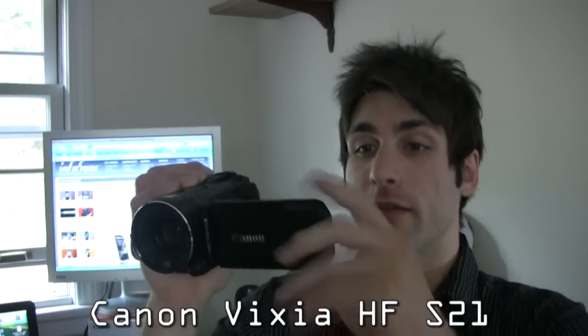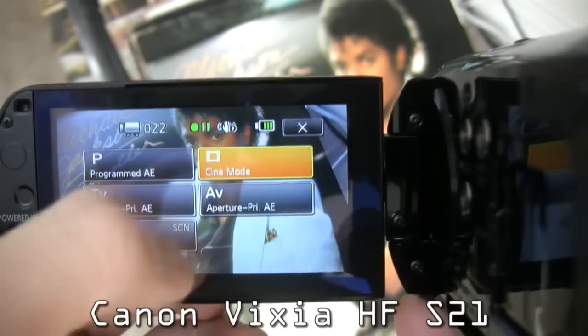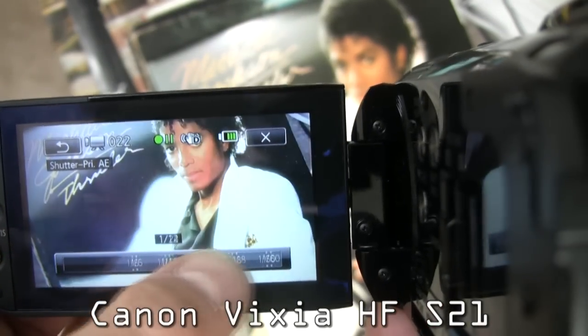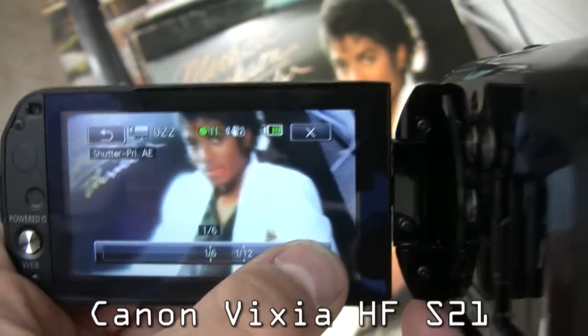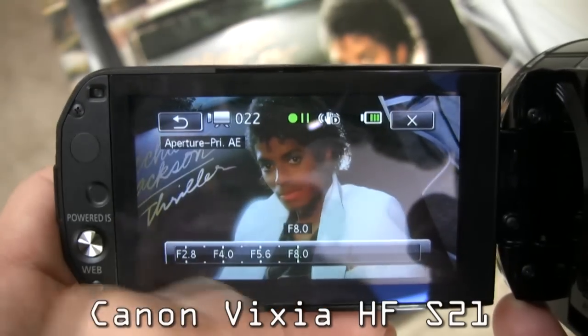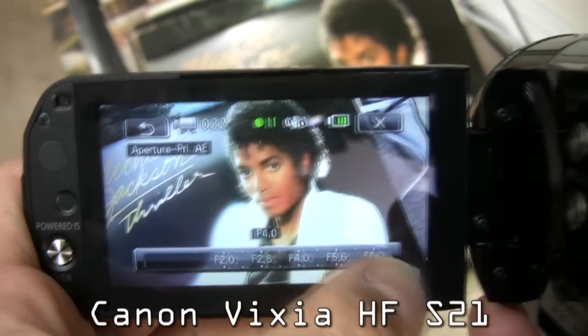Manual controls on the HF-S21 are great. We have a programmed AE mode, a cine mode, a TV mode which is a shutter priority mode that allows you to adjust the shutter, and an aperture priority mode which allows you to adjust the aperture from F1.8 to F8.0.